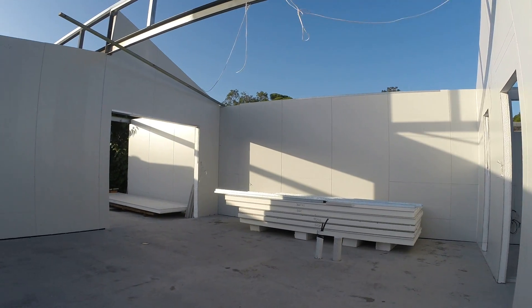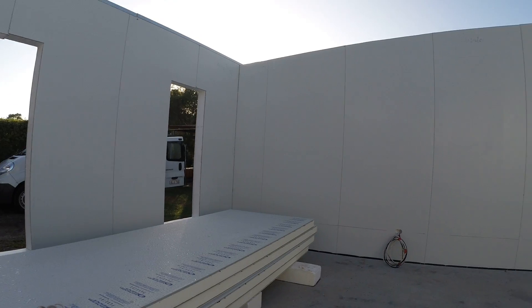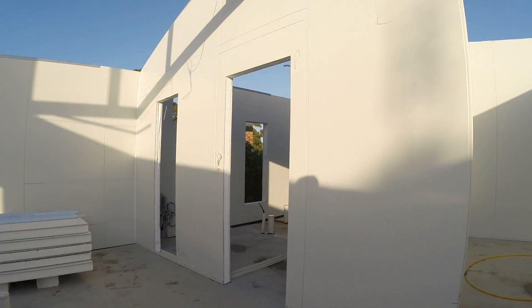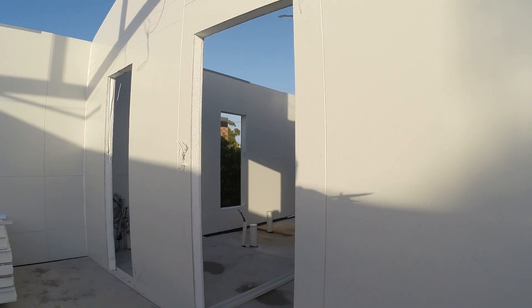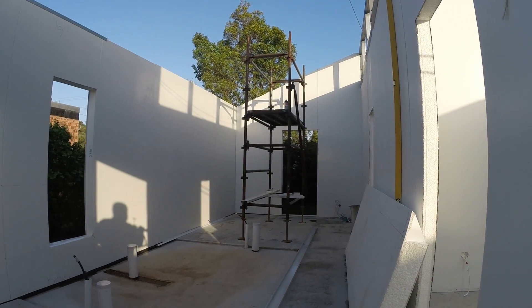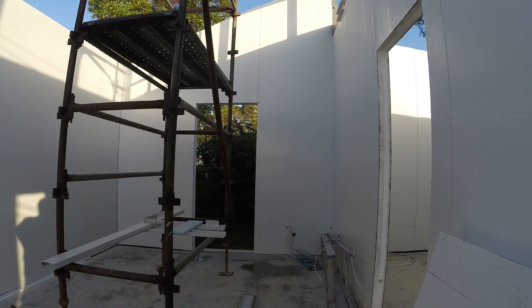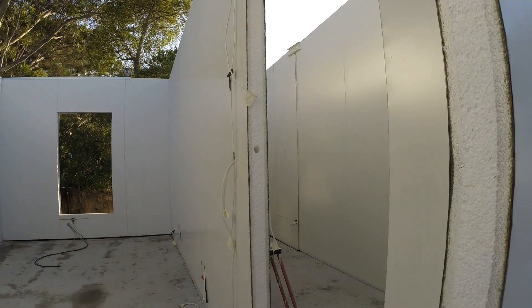This is the main lounge, dining, living area. That will be the kitchen. The second bedroom, study through to the bathrooms, third bedroom, the main bedroom, and the walk-in wardrobe.